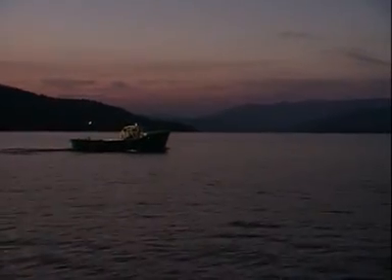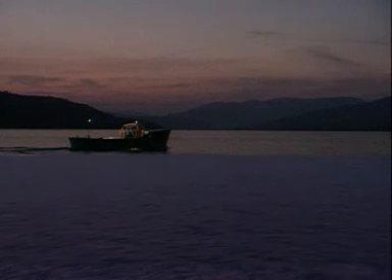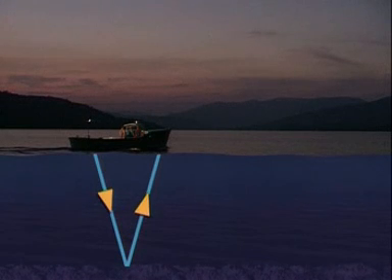The arrival of the reflected wave is detected. By knowing the speed at which sound waves travel through water and the time it takes for the reflection, the distance to the seabed can be calculated.